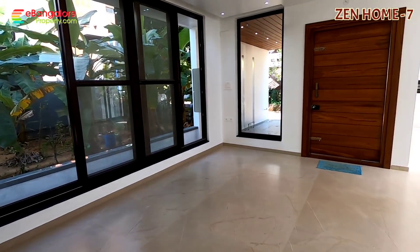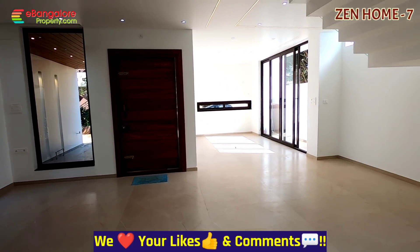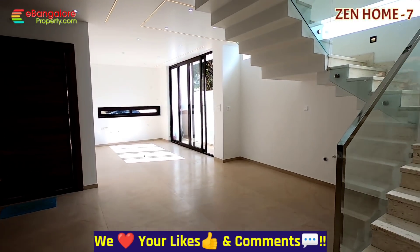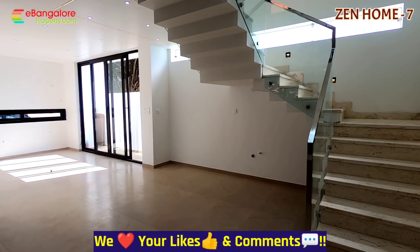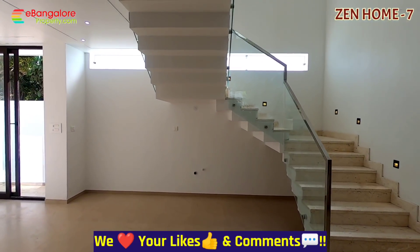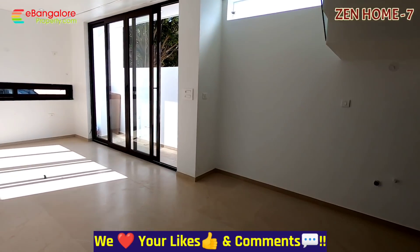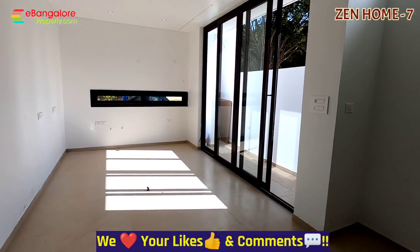Lots of our viewers ask for houses where there is scope for customization. This house comes in as-is condition with complete freedom for you to select your own interiors. Design plan and structure is completely ready. High quality work has been done when it comes to the finish and quality.